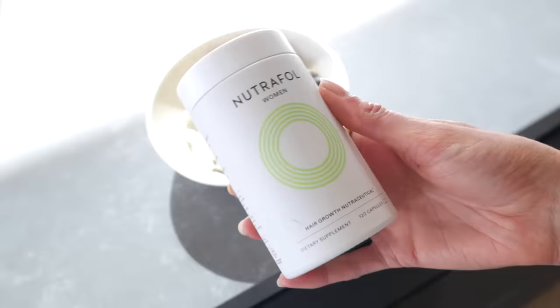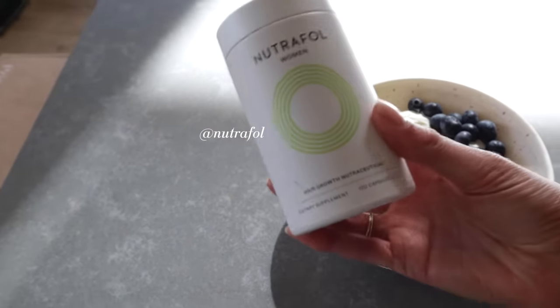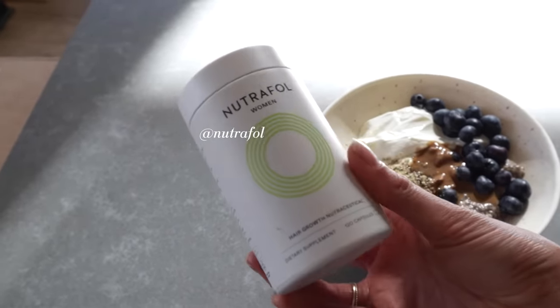With breakfast I take my Nutrafol, a hair growth supplement I absolutely swear by and have recommended to all my friends. I've been using Nutrafol for about five years. When Max and I were living in New York, we actually met the founder of Nutrafol — it was during a time when we were living really unhealthy, stressed lives and I had extremely thin hair.